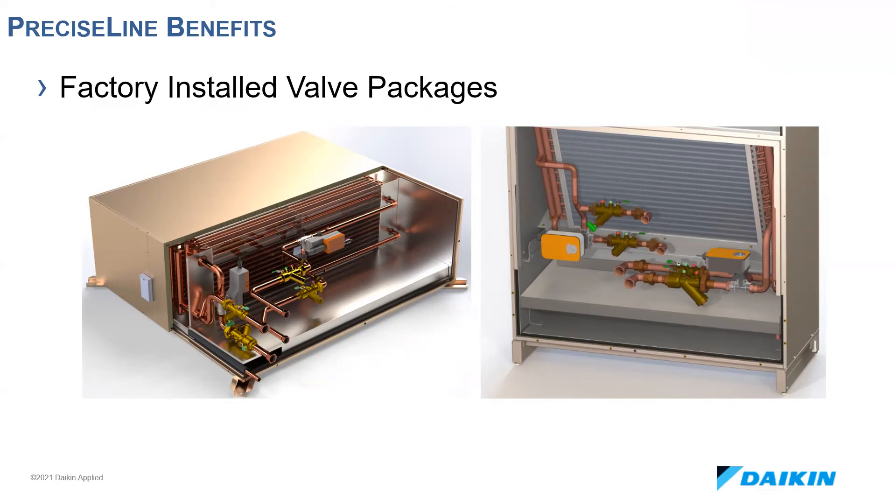The nice thing is you order a valve package and you don't have to worry about assembling a bunch of parts in the field and checking for leaks. These are all leak-tested before they are attached to the coil, and once attached to the coil, they're leak-tested again. With the threaded connections, you hook up your field piping and you're good to go.